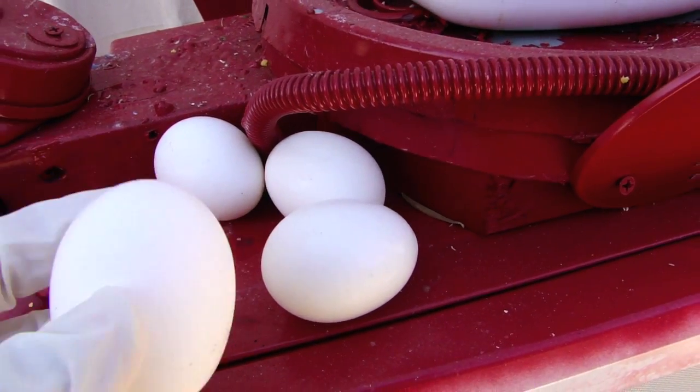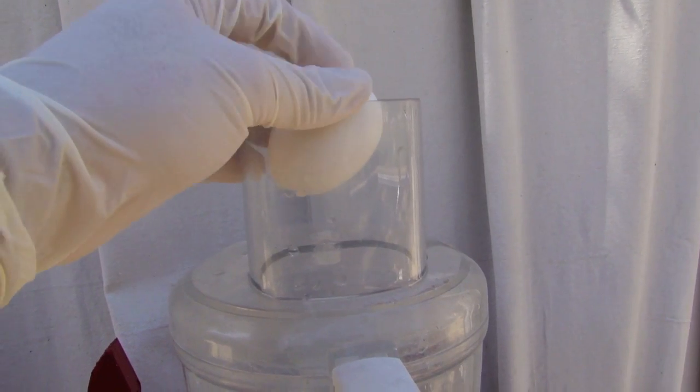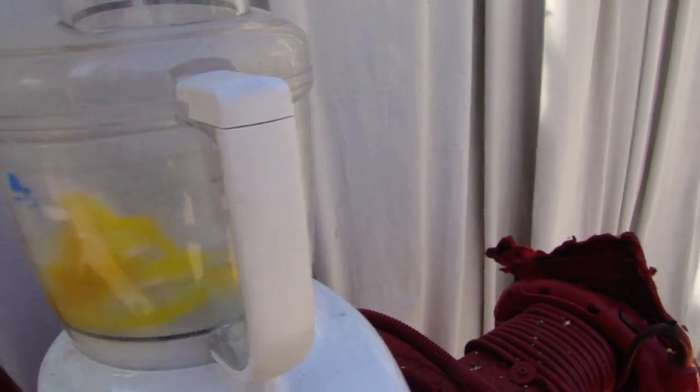It's time for episode 10 of Can It Food Process. Today we are going to be food processing rotten eggs in the Shandar 3000 food processing box.